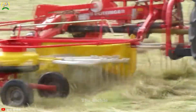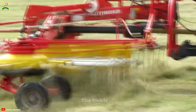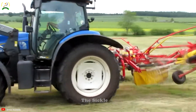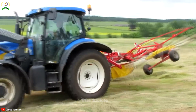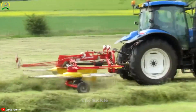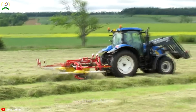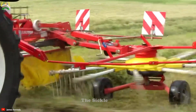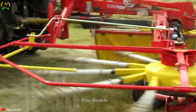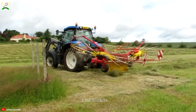The New Holland T6030 tractor combined with the Pottinger Eurotop 620N is a powerful and efficient combination for modern agricultural operations. The New Holland T6030, equipped with advanced features and a powerful engine, offers excellent performance and ease of use. The Pottinger Eurotop 620N is a high-quality lawn mower conditioner designed to efficiently cut and condition forage crops. Its innovative design ensures even and consistent cutting, while the conditioning rollers enhance the drying process. This combination allows farmers to effectively manage crops, optimize yields, and produce high-quality forage for livestock.